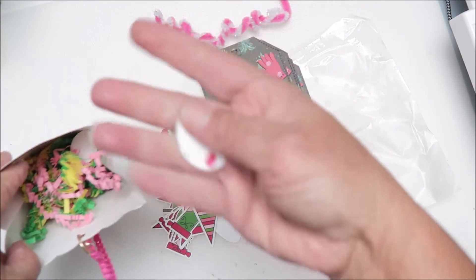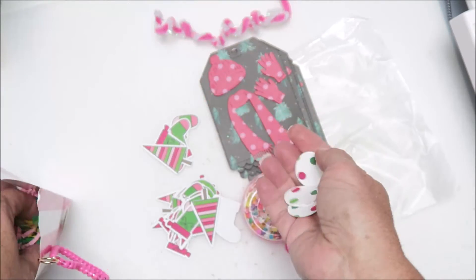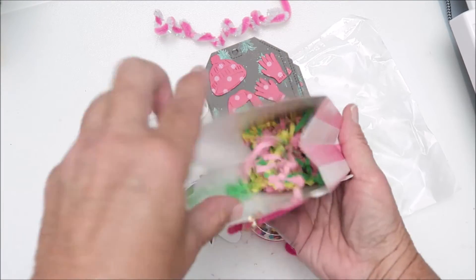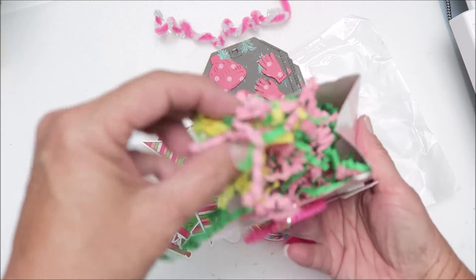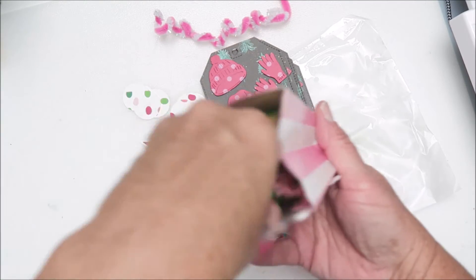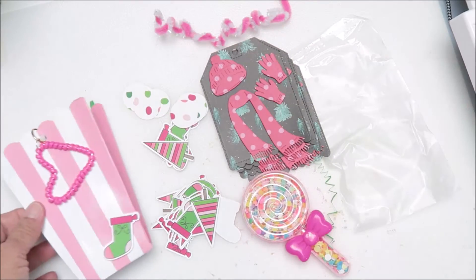And then some of these circle dies that are coordinating, like confetti, and then some are of the beautiful crinkle color blend that she has. I really like this color blend she is using — thank you, Sandy!